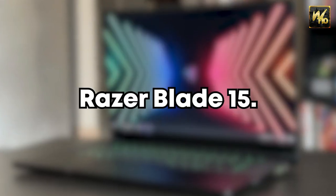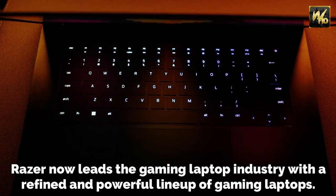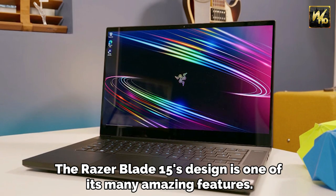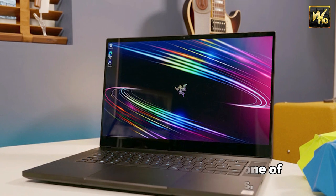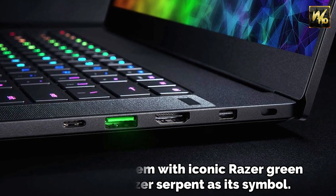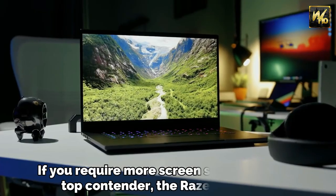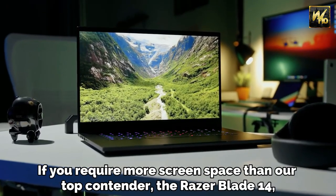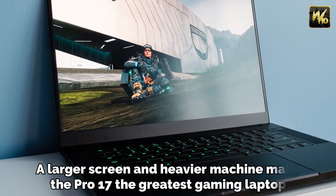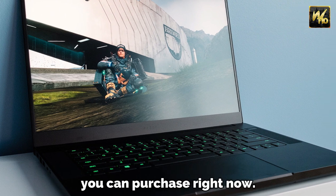Number 7: Razer Blade 15. Razer now leads the gaming laptop industry with a refined and powerful lineup. The Razer Blade 15's design is one of its many amazing features — a simple system with iconic Razer Green ports and a Razer Serpent as its symbol, so it works as both a laptop and a gaming desk. If you require more screen space than the Razer Blade 14, a larger screen and heavier machine make the Pro 17 the greatest gaming laptop you can purchase right now.